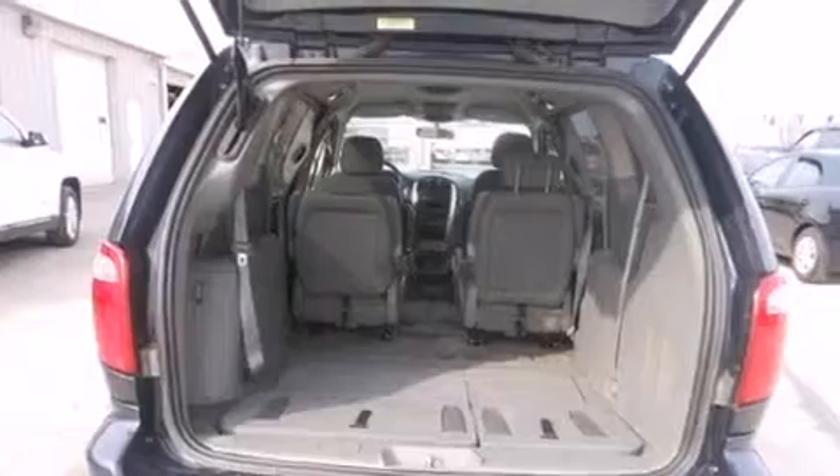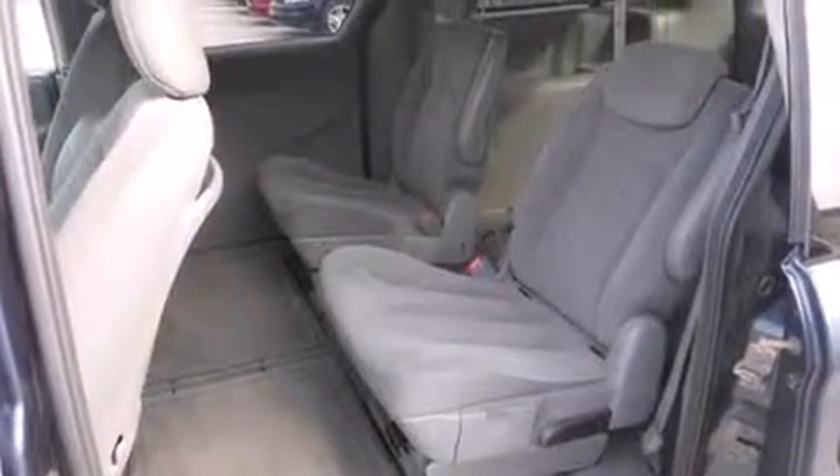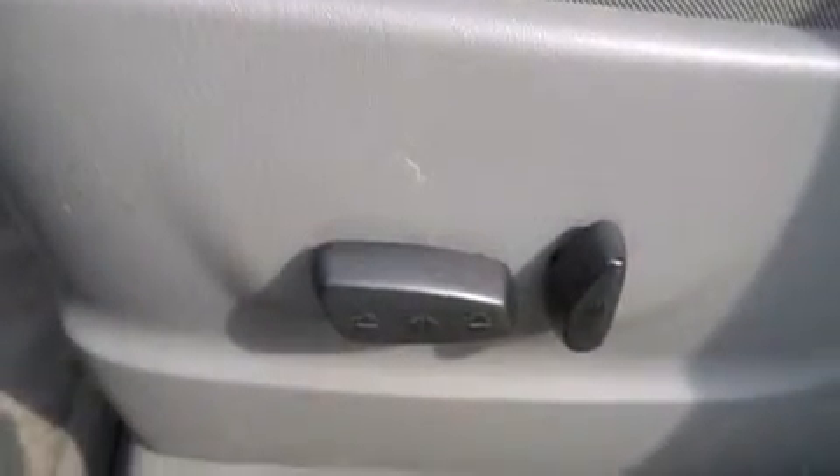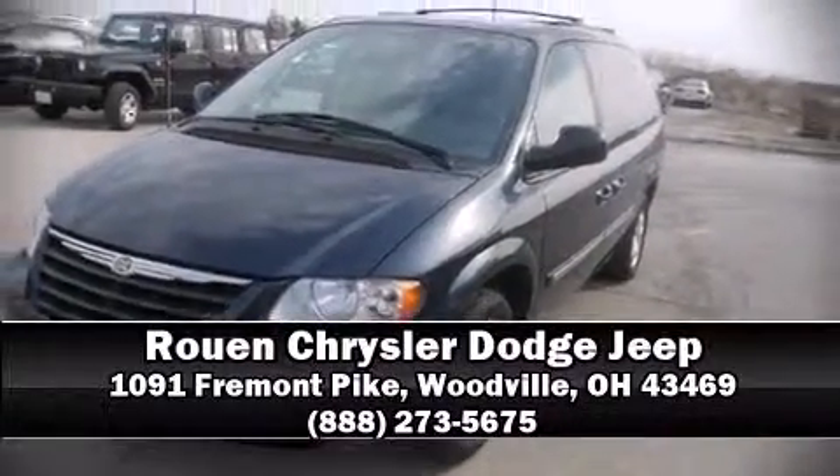A Carfax history report provides you peace of mind by detailing information related to past owners and service records. We have a skilled and knowledgeable sales staff with many years of experience satisfying our customers' needs — we are here to help you.